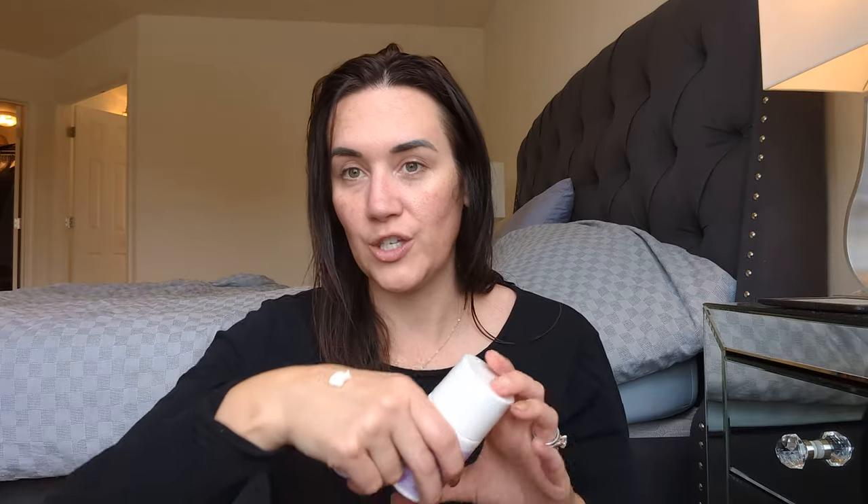Lily Anna Naturals' eye cream is beast — I love it. I love the texture, I love that it's natural. When I don't have my Vichy, this is my go-to. The Grace and Stella eye cream also works great — the product itself is excellent. I'm not a huge fan of the pot packaging because I'm a germaphobe. I like pumps. But it works great.